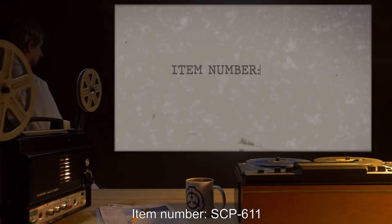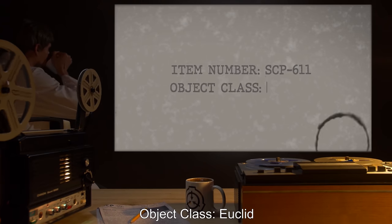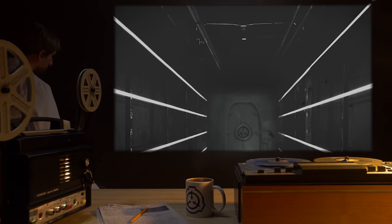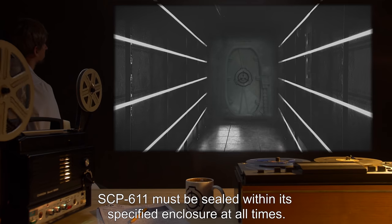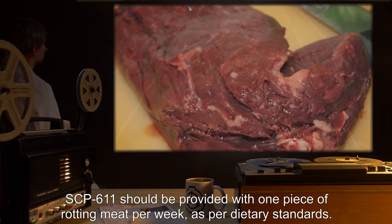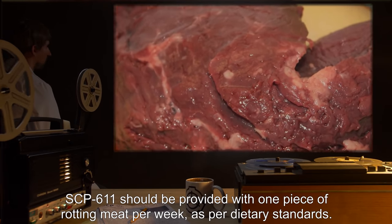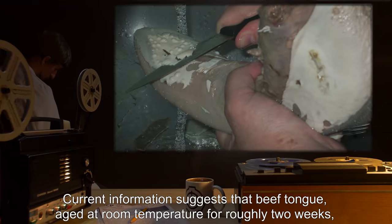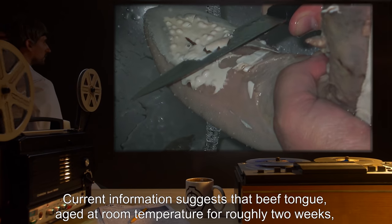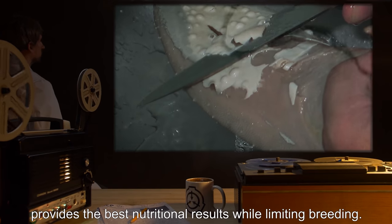Item number SCP-611. Object Class: Euclid. Special Containment Procedures: SCP-611 must be sealed within its specified enclosure at all times. SCP-611 should be provided with one piece of rotting meat per week as per dietary standards. Current information suggests that beef tongue, aged at room temperature for roughly two weeks, provides the best nutritional results while limiting breeding.